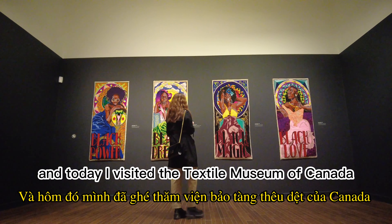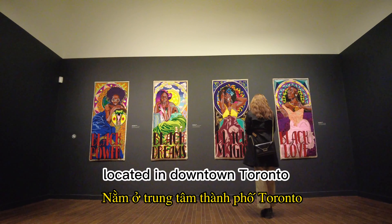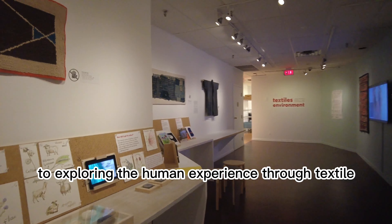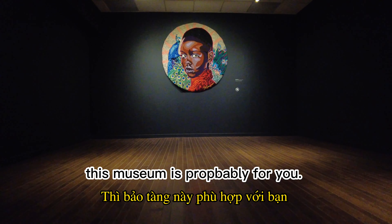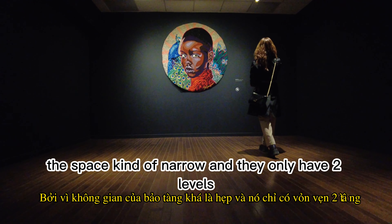Today I visit the Textile Museum of Canada, located in downtown Toronto right beside Saint Patrick station. It's the only museum in Canada dedicated to exploring the human experience through textile. If you have only an hour to spend, this museum is probably for you, because the space is kind of narrow and they only have two levels.